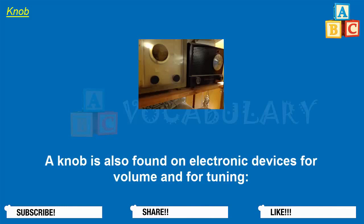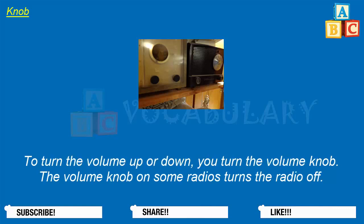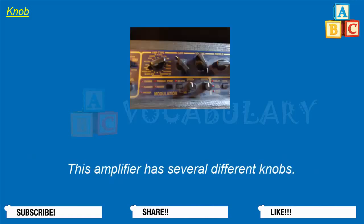A knob is also found on electronic devices for volume and for tuning. To find a radio station, you turn the tuning knob. To turn the volume up or down, you turn the volume knob. The volume knob on some radios also turns the radio off. This amplifier has several different knobs.